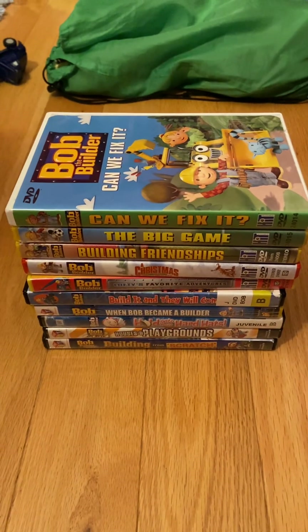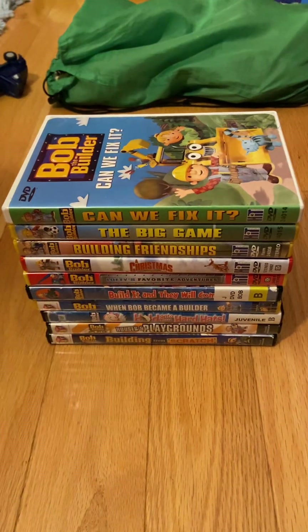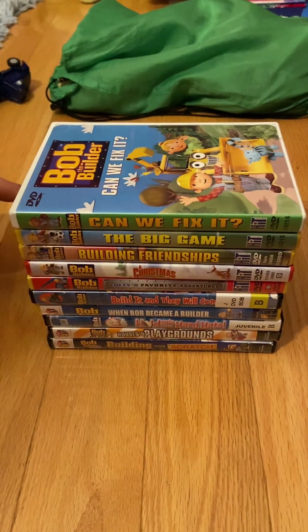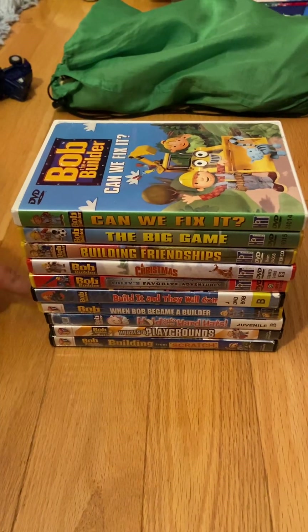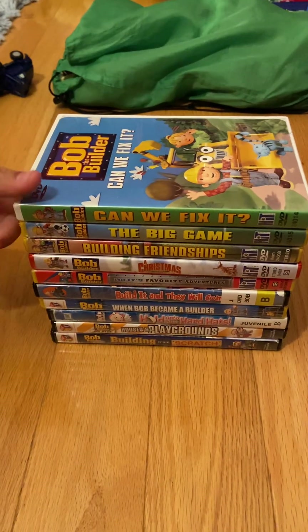Good evening everybody, it's Smith Media & Co here, and tonight I'm going to do a review on my complete Bob the Builder DVD collection. It includes all the Bob the Builder videos I own: five of them are from the original series, three from Project Build It!, one from the On-Site direct-to-video series, and one from the Ready Steady Build series. So without further ado, let's get started.